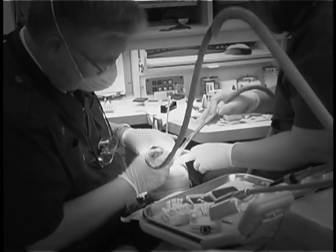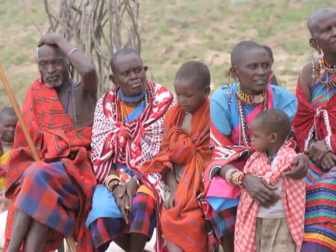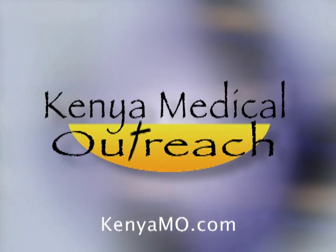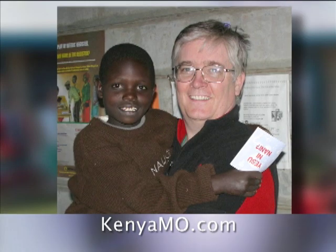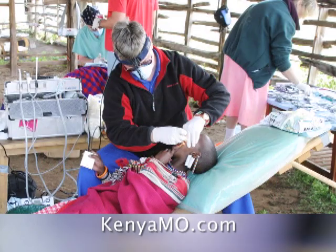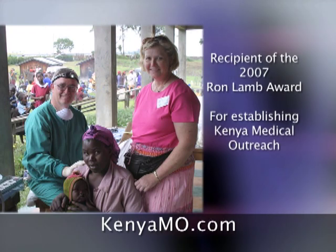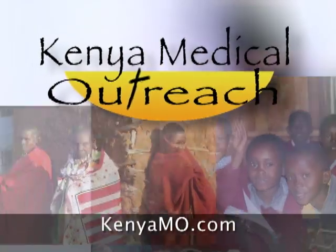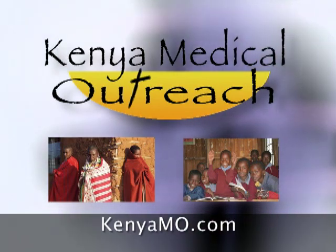The medical and dental services we take for granted in the United States are treasured in places like Kenya. That's why the villagers depend on Kenya Medical Outreach, a mission of hope and healing. Led by Atlanta dentist Dr. Bill Williams, it offers much needed medical and dental services while spreading Christianity. Dr. Williams received the coveted 2007 Ron Lamb Award for creating the outreach. To support this meaningful mission which has helped thousands of people, visit KenyaMO.com and find out more.